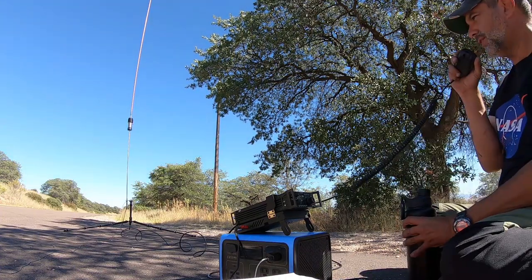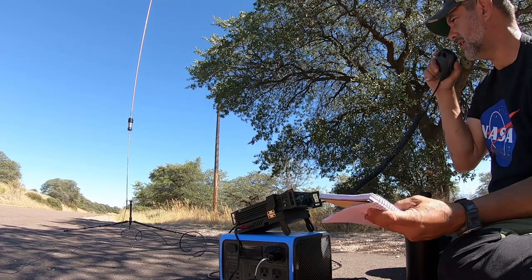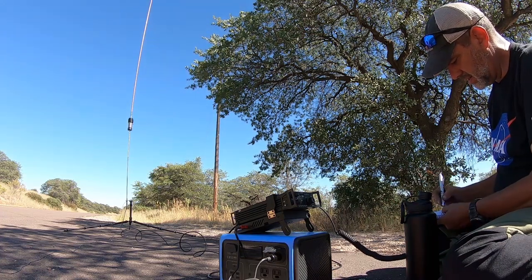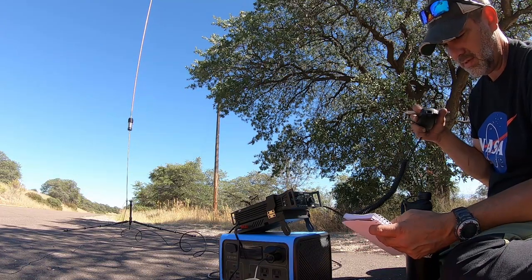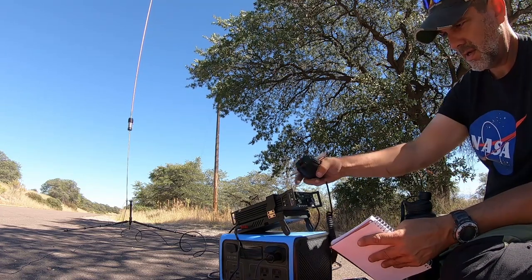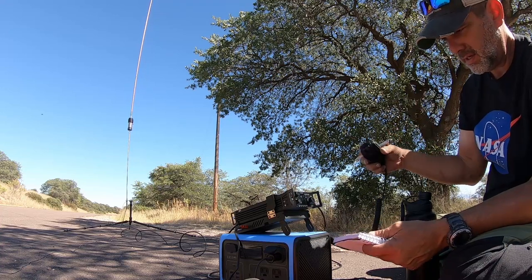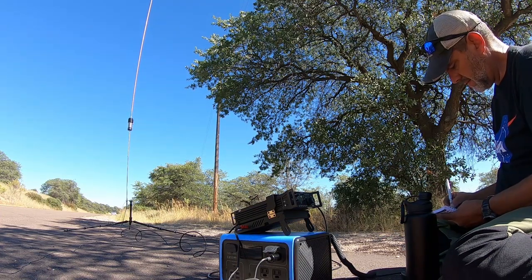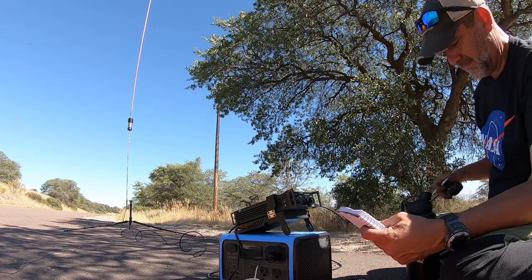CQ Parks on the Air, Kilo One November Golf Zulu. Go ahead, park to park — this is Kilo One November Golf Zulu at Kilo Zero Seven Seven One. Kilo Four Golf, is that it? All right, is that the park also? Man, you just disappeared into the netherworld there. Roger roger, Kilo Four Five Seven Three, I have you five-two right now — you were about five-seven earlier and then just went into the nether regions.